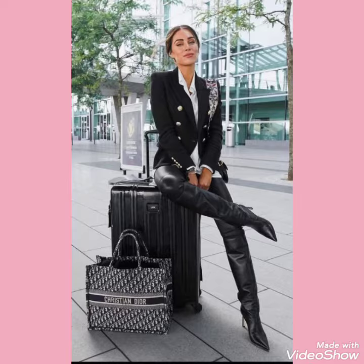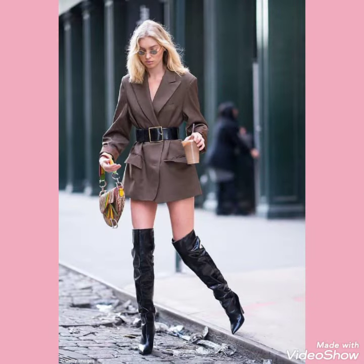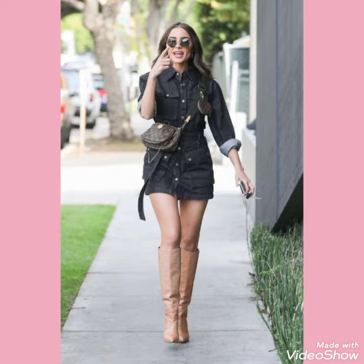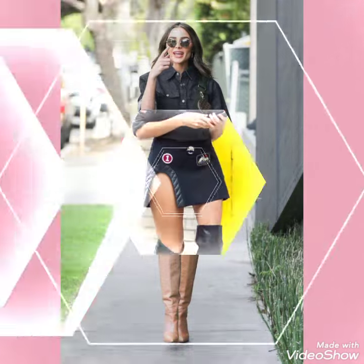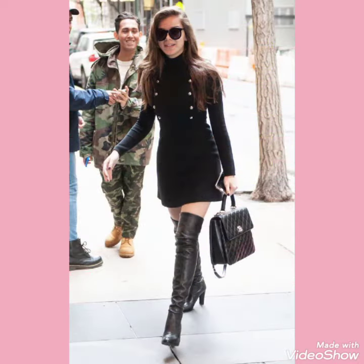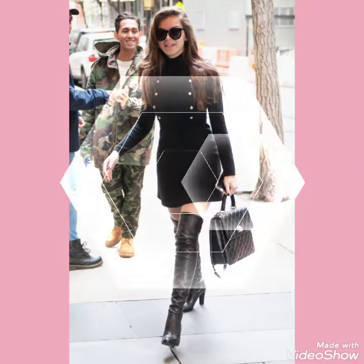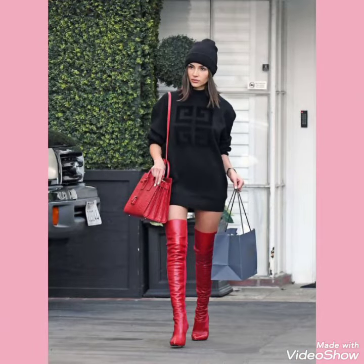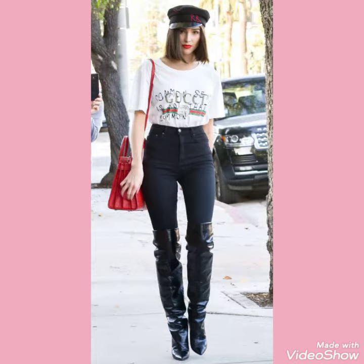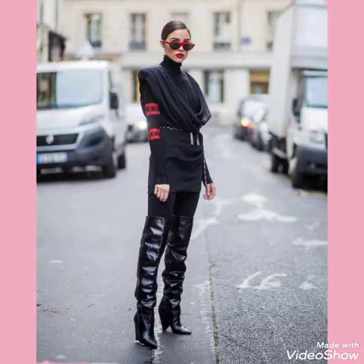Don't forget to like, share and subscribe my channel Fashion Ideas. If you want to buy these types of leather and latex knee boots and leather and latex thigh high heel long boots, I will tell you the best website from where you can buy this amazing collection. Don't forget to like, share and subscribe my channel Fashion Ideas, and if you already subscribe, don't forget to press the bell icon for the notification of my upcoming videos.